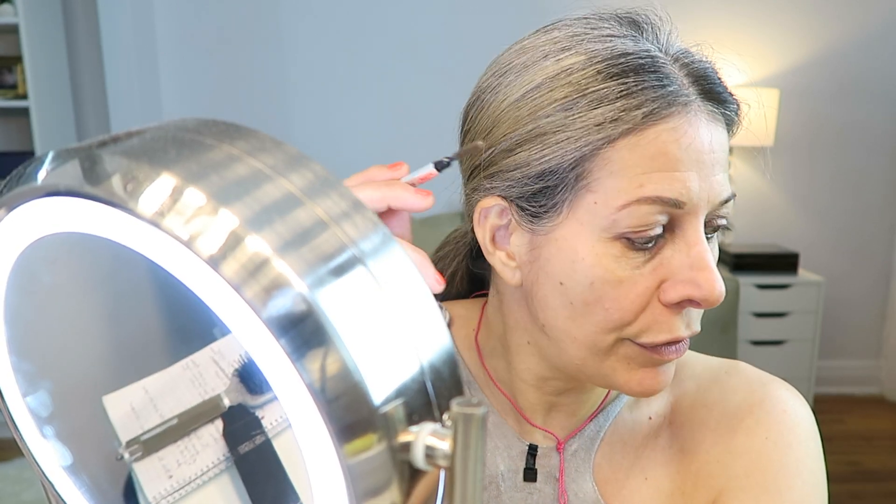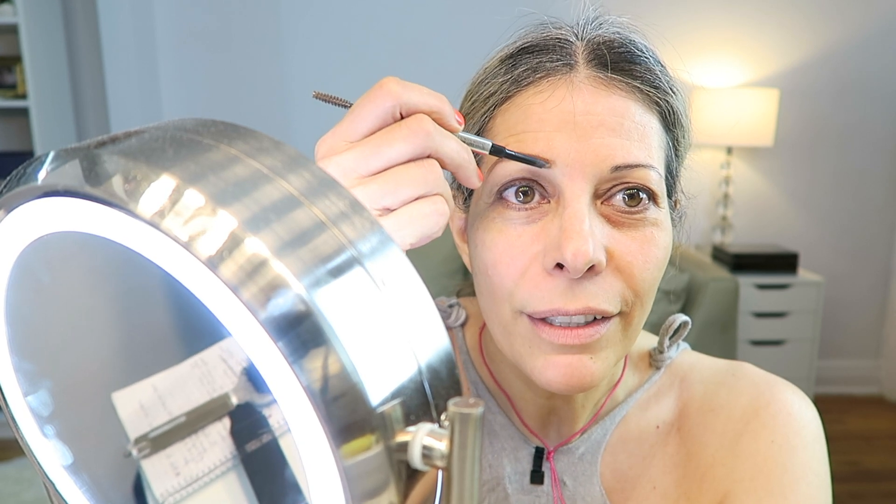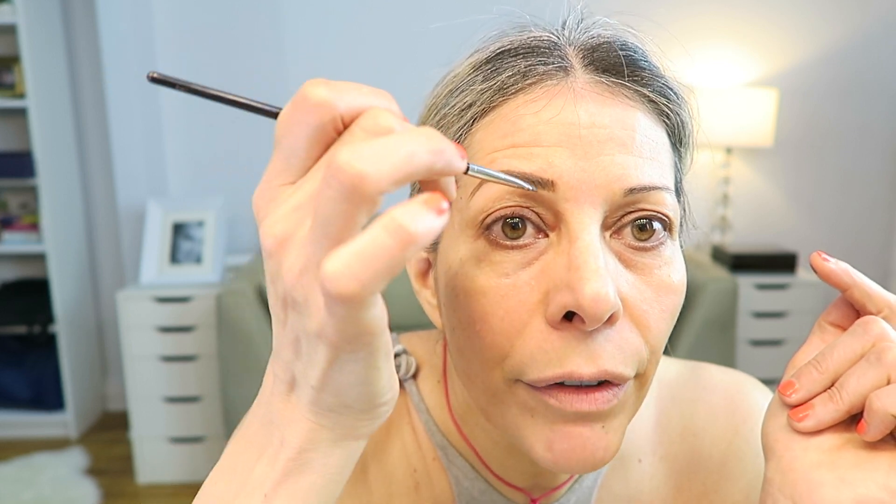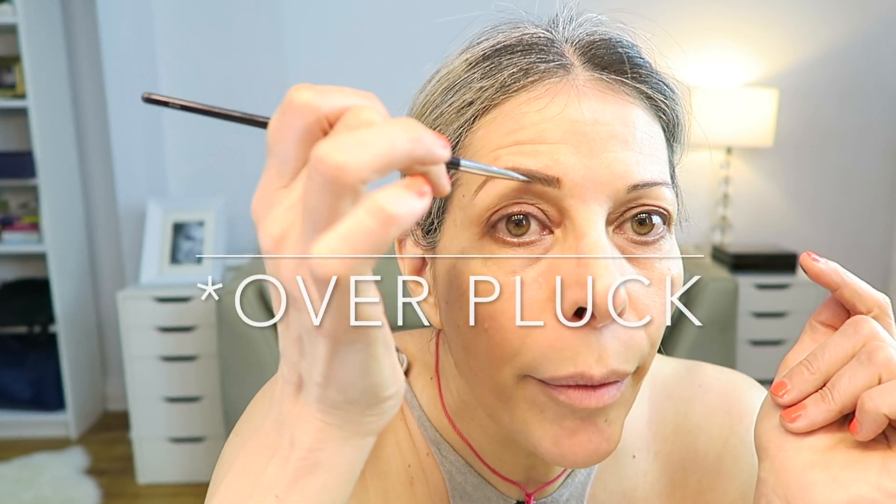It's all a question of practice, girls. And if you guys are of a certain age, I know you've been down this road many times. If you're a lucky girl who was smart enough never to pluck your eyebrows and you have nice thick eyebrows, all I can say to you is: I'm jealous.